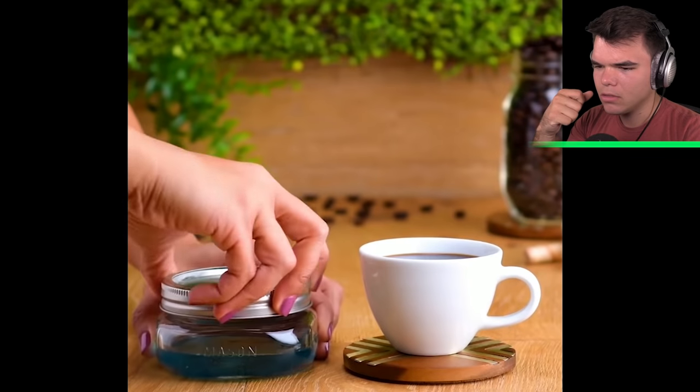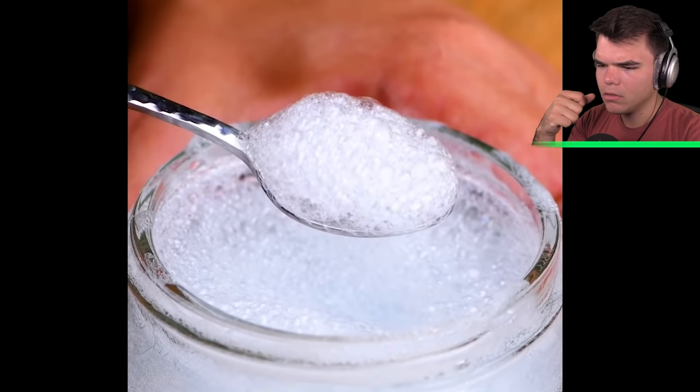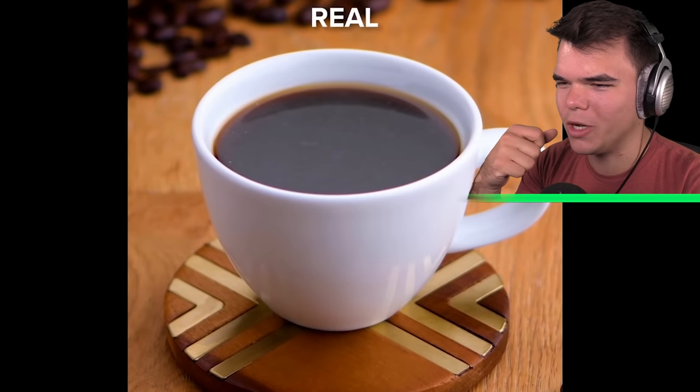Soy sauce has a richer color than coffee. It's literally just soap bubbles with soy sauce — it ain't even real coffee.